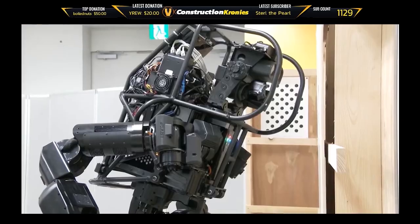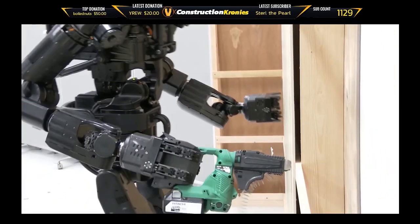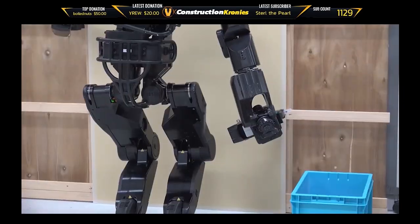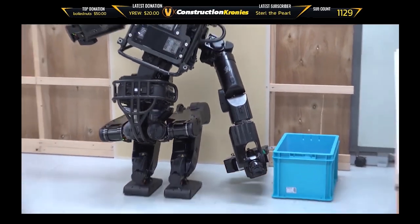HRP-5P is an advanced humanoid capable of using power tools and handling large objects like drywall. This is the fifth generation model in the HRP series of Japanese humanoid robots, able to carry about 13 kilograms of payload.